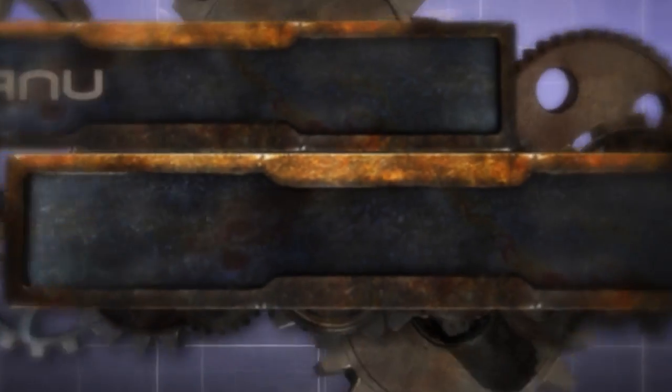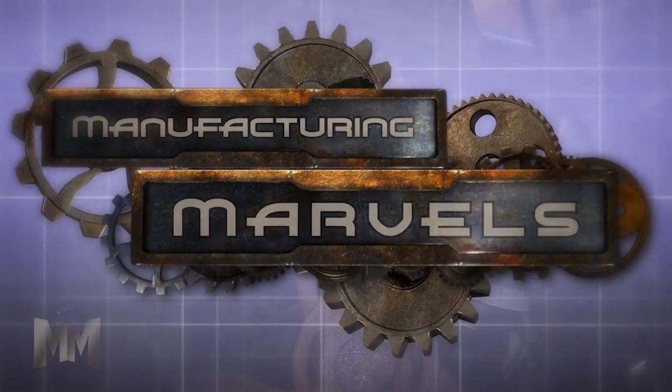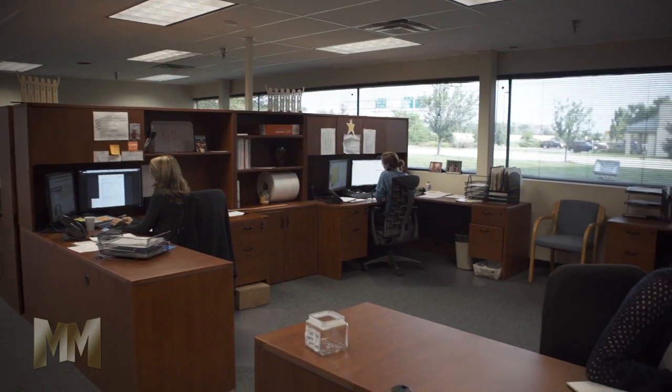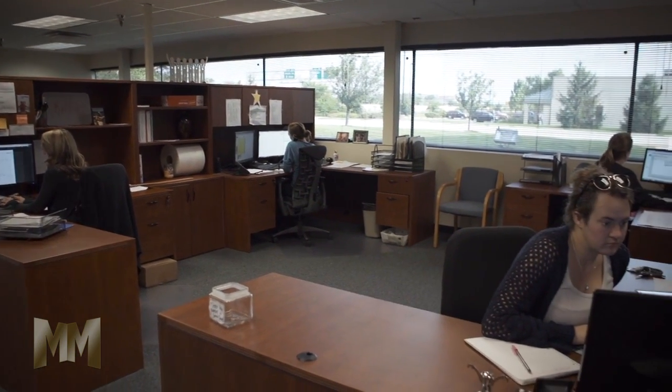Hi, this is John Criswell. Welcome to Manufacturing Marvels. Where do operational change agents from food processors, manufacturers, schools, and building service contractors turn when they have a problem?